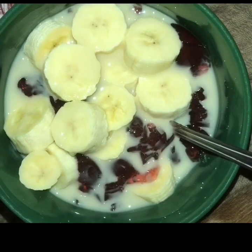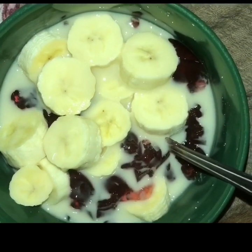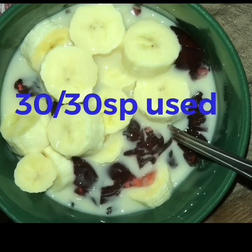Pudding tonight is the usual sugar-free jelly, white chocolate Skinny Food Company syrup, and a banana for zero SP. I'm ending the day on 30 of 30 Smart Points.